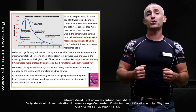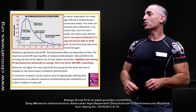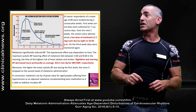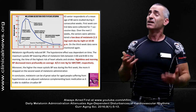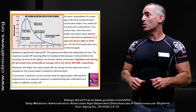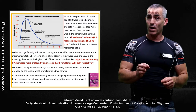To go right into how the researchers discovered how melatonin works: 63 senior respondents of a mean age of 80 were studied during three consecutive weeks. The first week, controlled data were collected for seven successive days to determine what the blood pressure normally was. Over the next two weeks, the seniors were administered a low dose of melatonin — only one and a half milligrams.